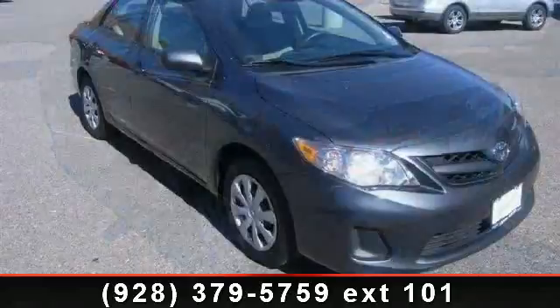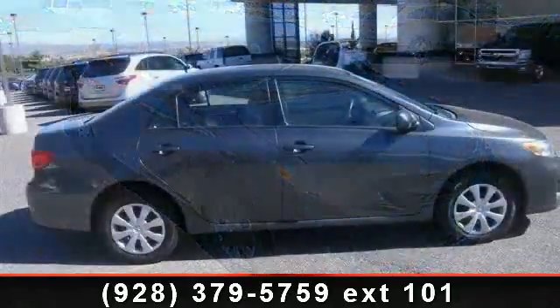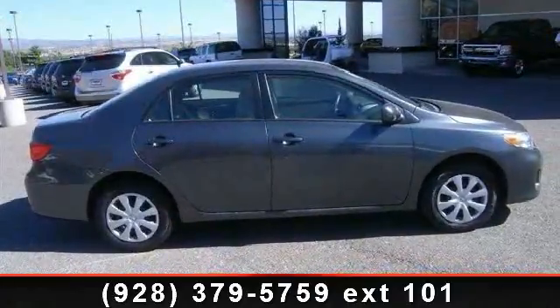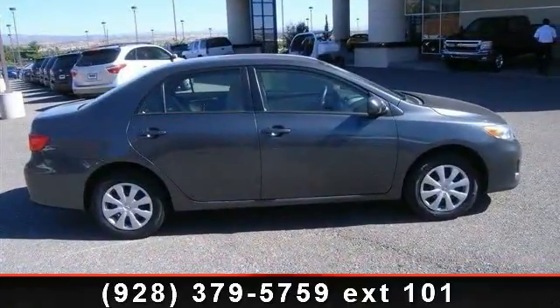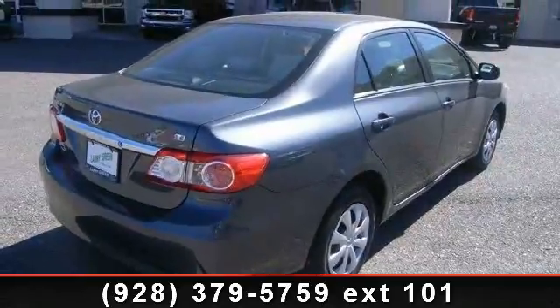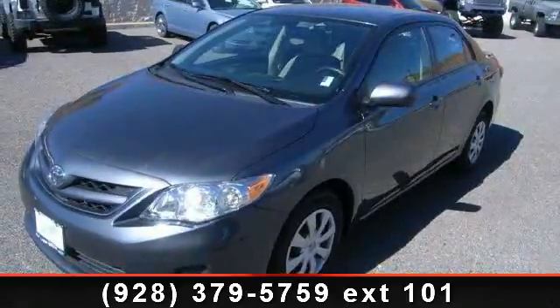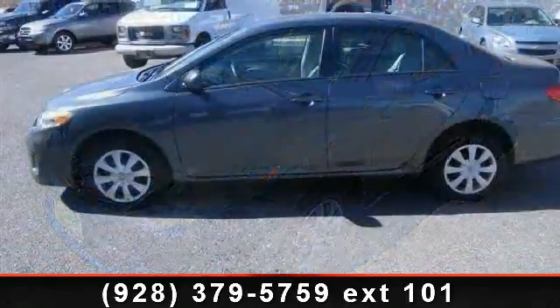Some of the top features included with this vehicle are power steering, trip computer, CD player, rear head airbag, ABS, rear defrost, and driver vanity mirror. If you are looking for a solid pre-owned car this might be the one. Don't let this vehicle get away, call or click to schedule a test drive today.